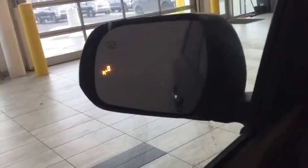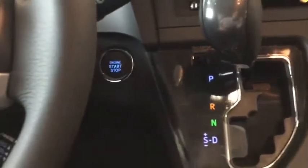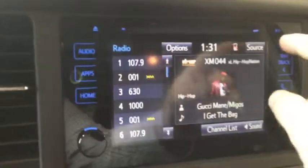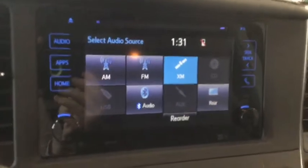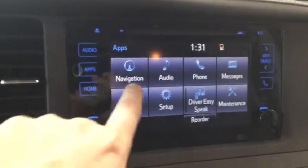The push-button start is part of the smart key system. The touch screen audio system includes Sirius satellite radio and Bluetooth streaming. And of course navigation, which is always a fan favorite.